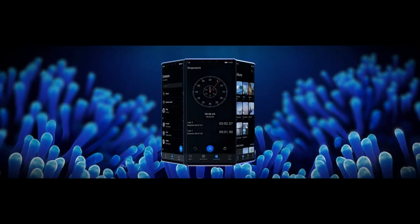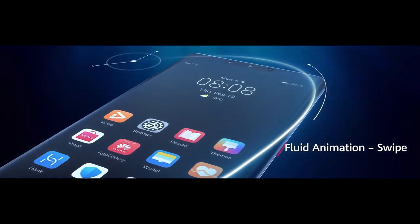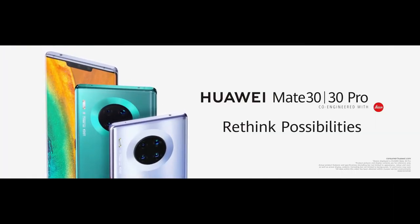This device is based on EMUI 10 on top of Android 10 and packs 256 GB of in-built storage. It is powered by a 4500 mAh battery with 40W fast battery charging and 27W wireless charging support. It was launched in Black, Space Silver, Cosmic Purple, Emerald Green, Orange, and Forest Green colors.